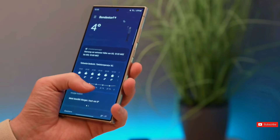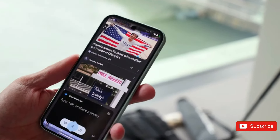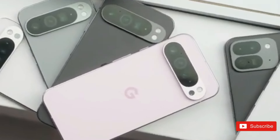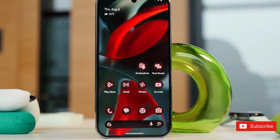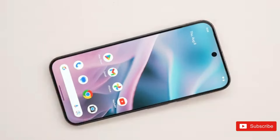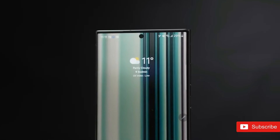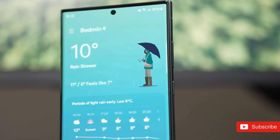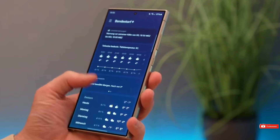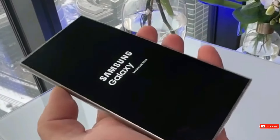Although the two phones' displays differ somewhat in size, they are not significantly different. The Pixel 9 Pro XL has a 6.8-inch Super Actual display with a dynamic refresh rate of 1 to 120 Hz. It's a high-end QHD+ OLED panel with a peak brightness of 3,000 nits, up from 2,400 nits on the Pixel 8 Pro — outperforming the S24 Ultra in this critical area. The Galaxy S24 Ultra also features a 6.8-inch QHD+ display with a 1 to 120 Hz refresh rate, reaching peak brightness of up to 2,500 nits, which is insufficient to beat the new top Pixel.